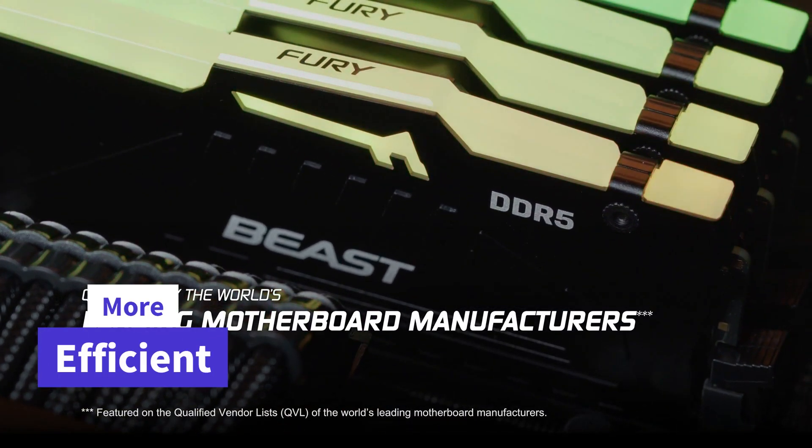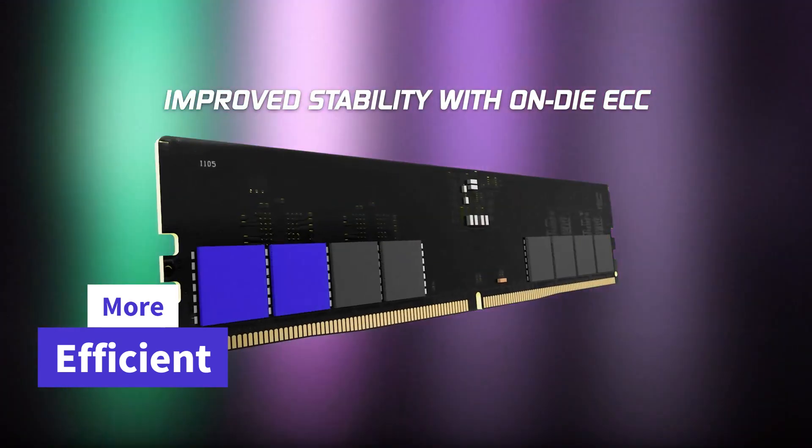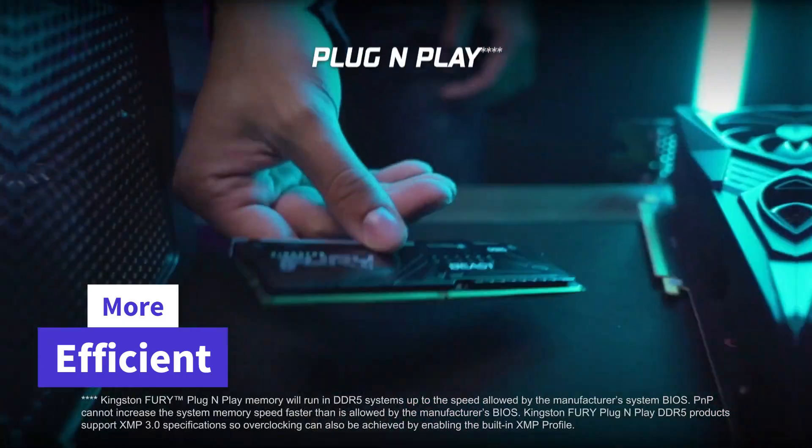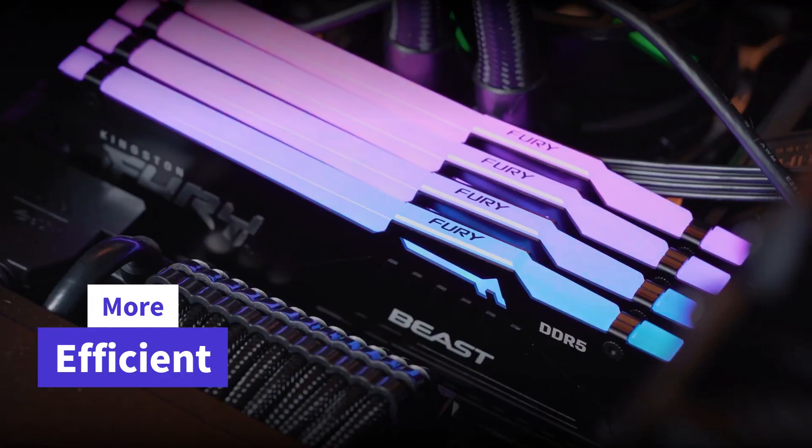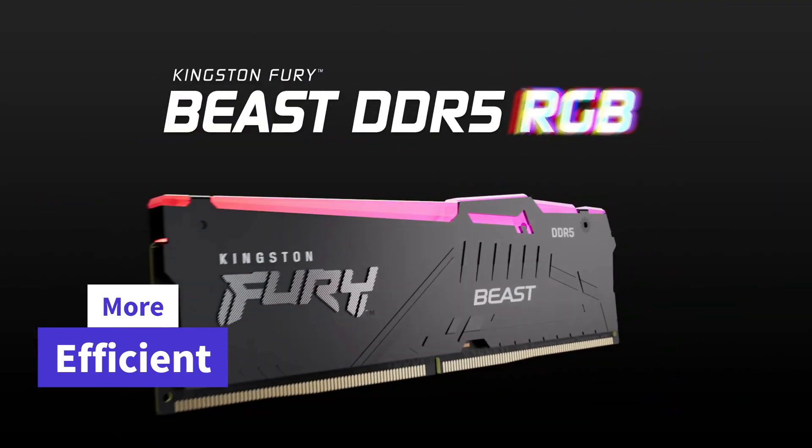Efficient power consumption: DDR5 is designed to be power-efficient, consuming up to 40% less power than DDR4, contributing to a greener and more sustainable computing experience.